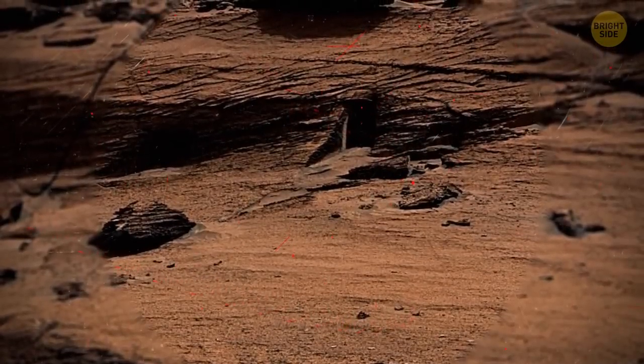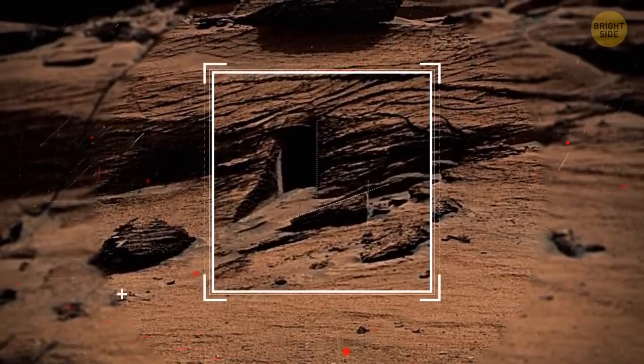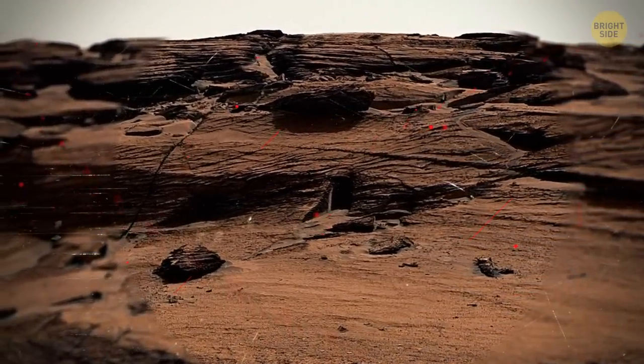Besides, see that rock to the right of the opening? It has a suspiciously smooth vertical edge. It must be the culprit — it probably fell out not so long ago, and Martian winds haven't got rid of it yet.